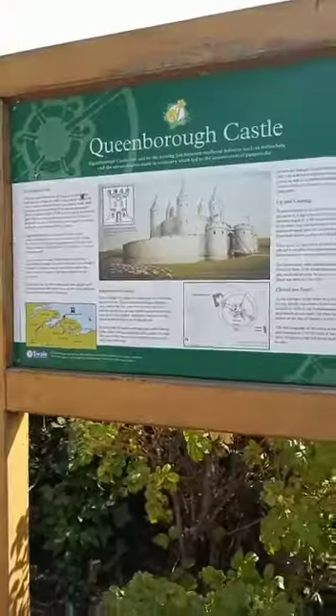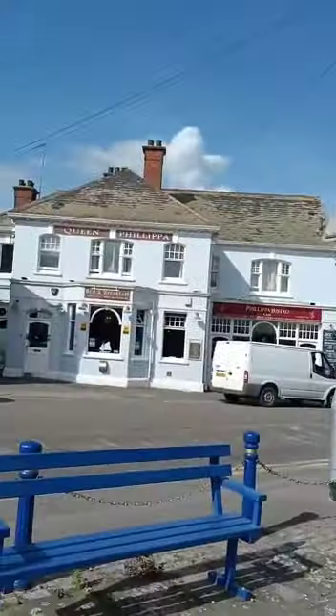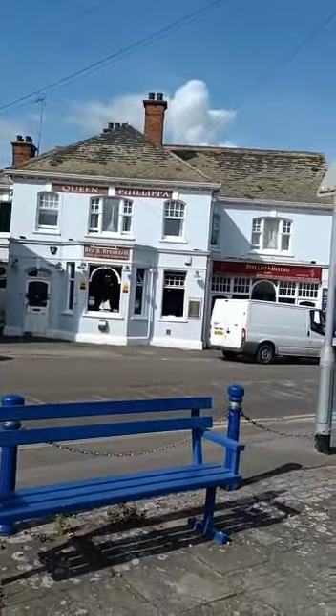In the middle of the little town of Queenborough on the Isle of Sheppey is this board talking about Queenborough Castle, built by Edward III. But far more interesting than that is this — the Queen's Philippa Hotel — because this is where Lady Hamilton and Lord Nelson made the goose feathers fly before he set sail for Trafalgar.